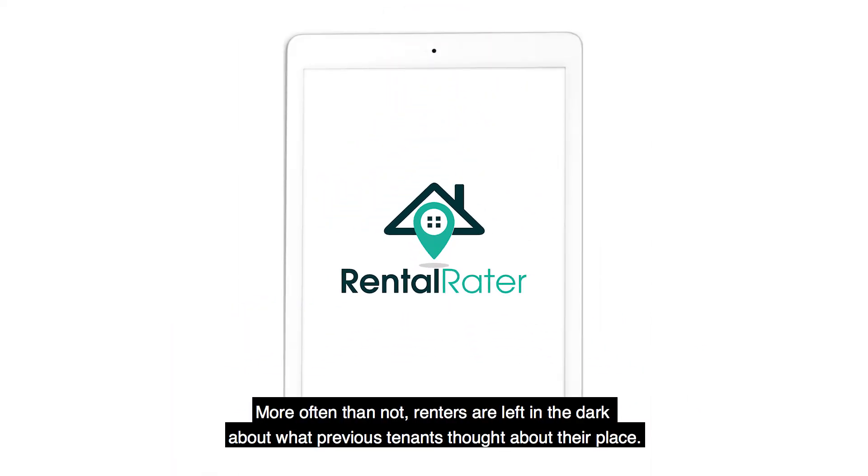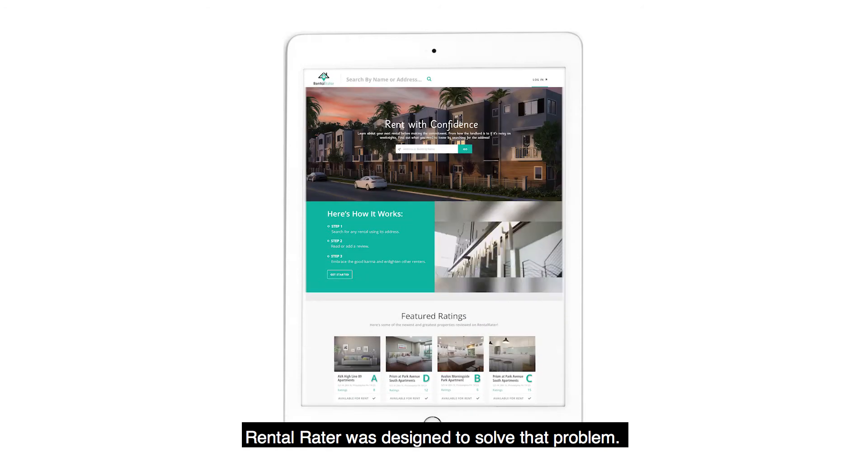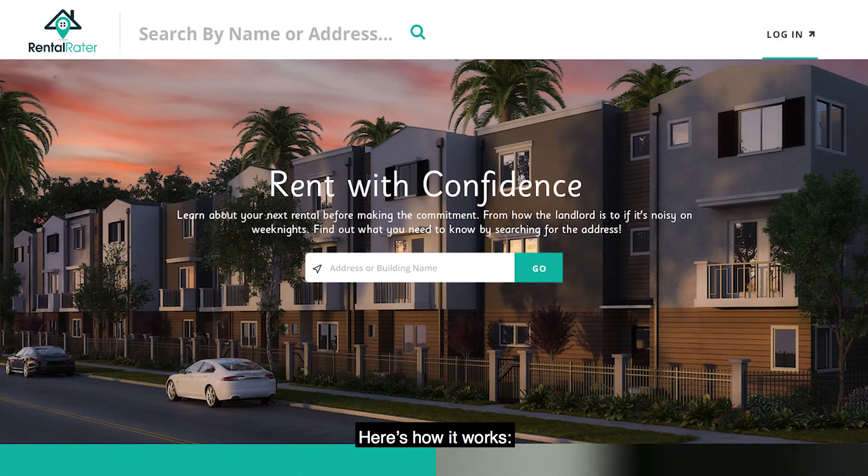More often than not, renters are left in the dark about what previous tenants thought about their place. Rental Raider was designed to solve that problem. Here's how it works.